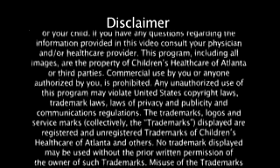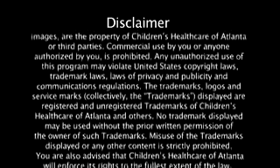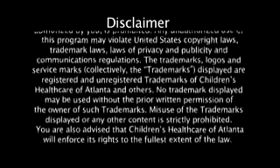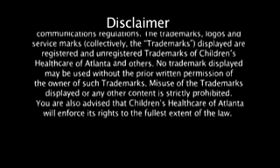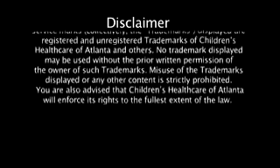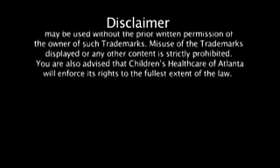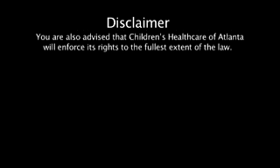Any unauthorized use of this program may violate United States copyright laws, trademark laws, laws of privacy and publicity, and communications regulations. The trademarks, logos, and service marks displayed are registered and unregistered trademarks of Children's Healthcare of Atlanta and others. No trademark displayed may be used without the prior written permission of the owner of such trademarks. Misuse of the trademarks displayed or any other content is strictly prohibited. Children's Healthcare of Atlanta will enforce its rights to the fullest extent of the law.